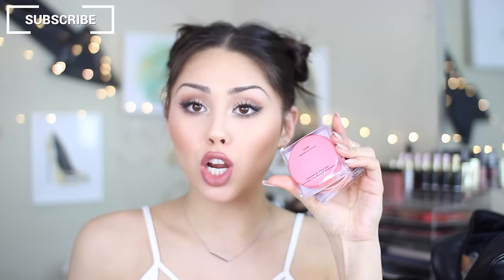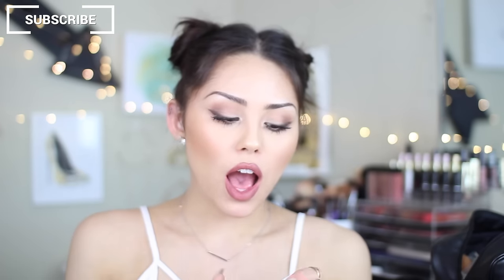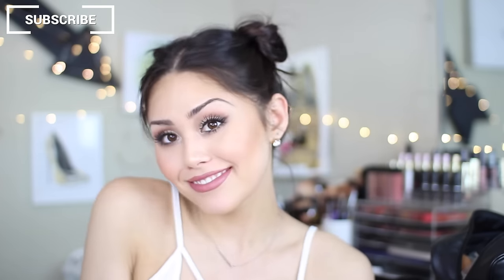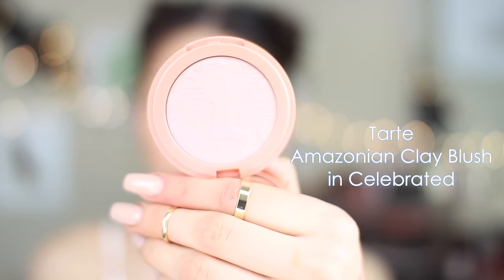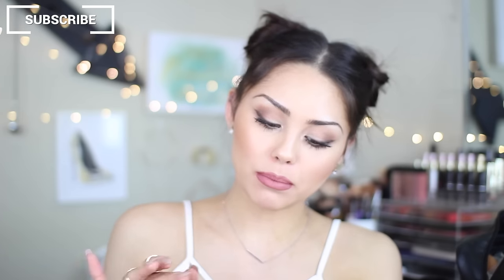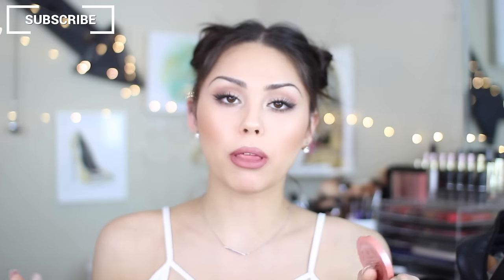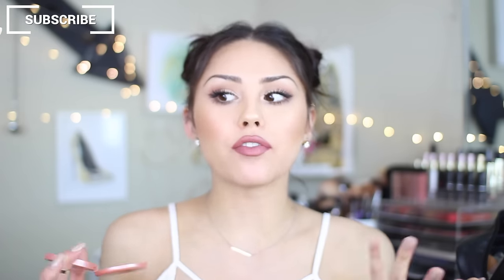I also picked up a few blushes. I got two Tarte blushes — I do have Tarte Exposed and I really like it, but I wanted to expand my collection. I've just been hearing so many good things about Tarte blushes lately. This is the shade Celebrated. It looks kind of like a neutral peachy tone, but it actually swatches more like a light pink. It's very pretty. The Tarte blushes are very silky when applied and they last forever — I've noticed that with Exposed. The Amazonian clay just works.